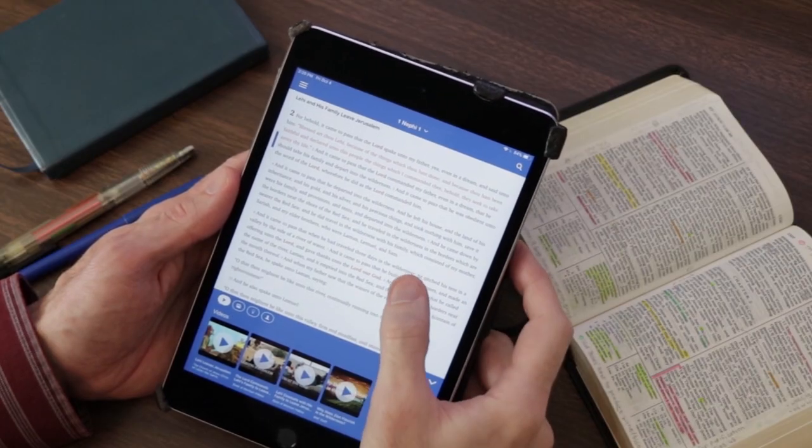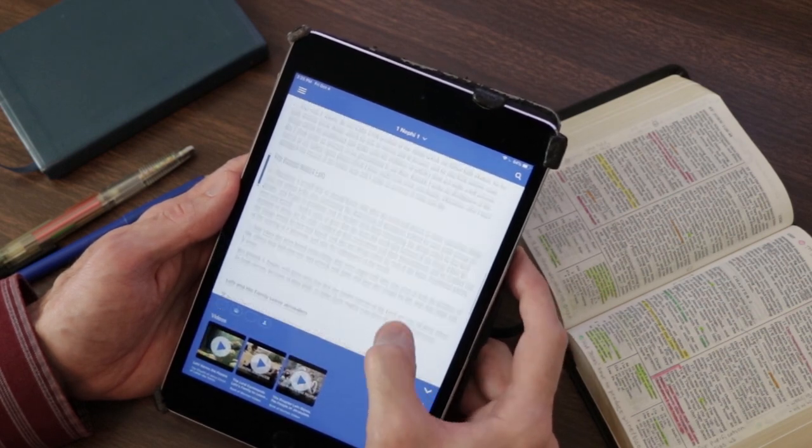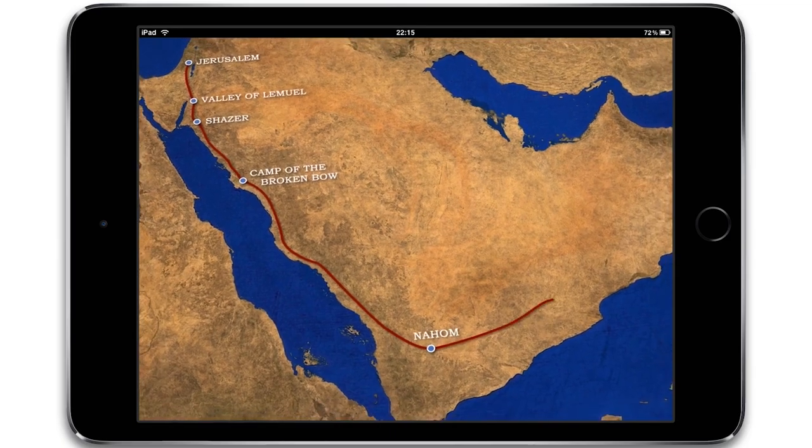Scripture Plus will always be adding content and innovating study tools. Eventually, there will be reading and study plans, highlighting and note-taking options, maps and 3D models, and much more.